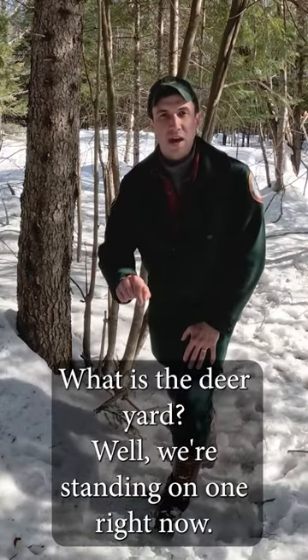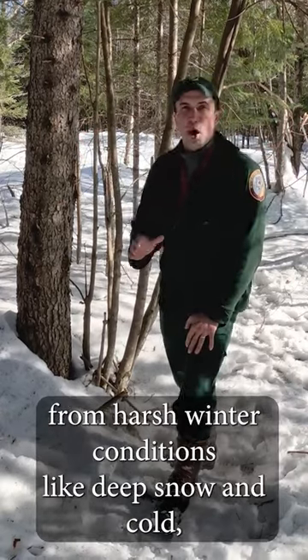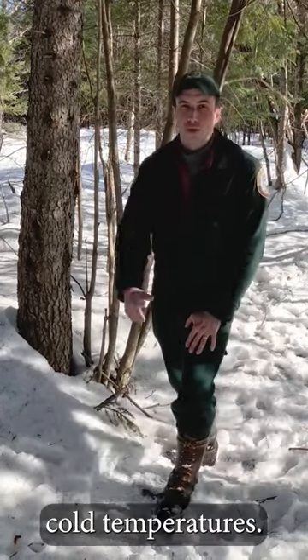What is a deer yard? Well, we're standing in one right now. Deer yards are areas of thick softwood cover that protect deer from harsh winter conditions like deep snow and cold temperatures.